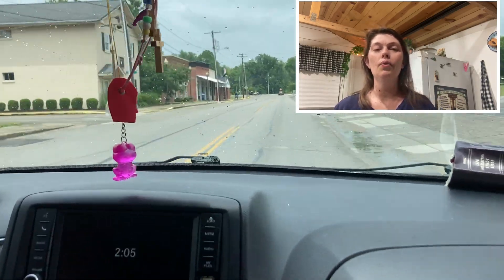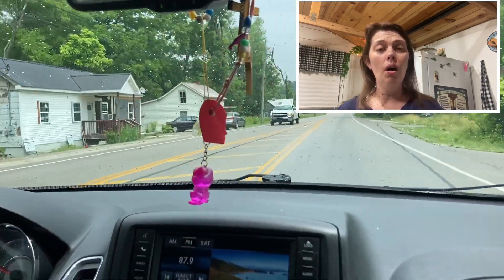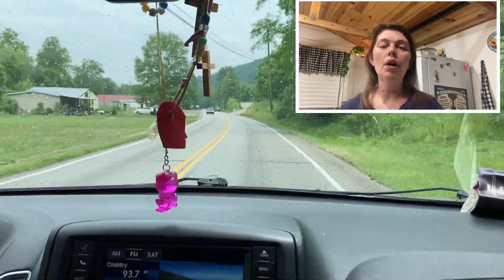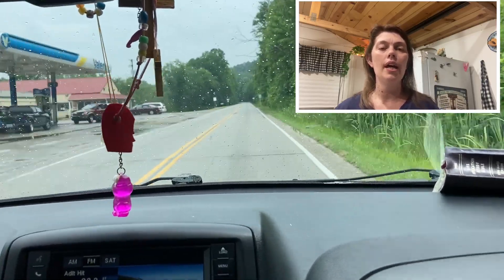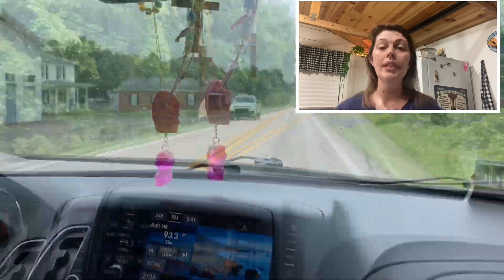Welcome back to Hang with Charlotte's Web, my name is Charlotte. Today we're going to be doing our grocery haul and meal planning. We're going to run to Walmart and pick up some things, then run by Save-a-Lot and get a few things, and then come back home and put these items into a meal plan. Let's get started.